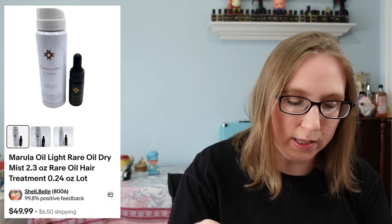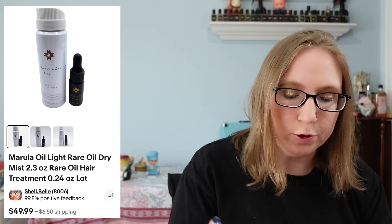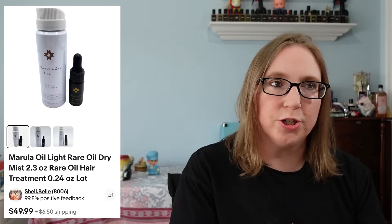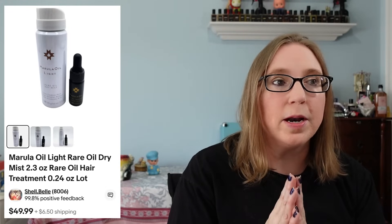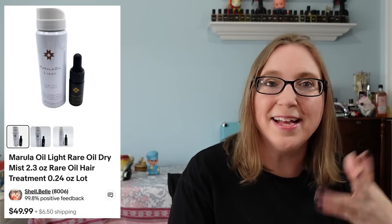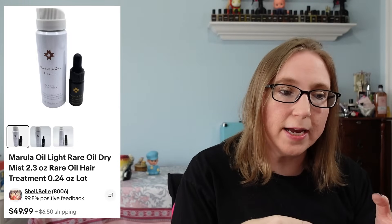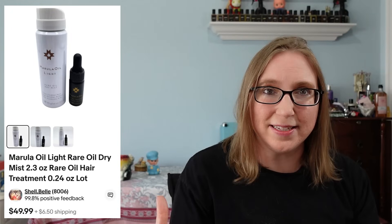The next item was two hair care things by Marula — a dry mist and an oil treatment. Those sold for $49.99 and they came from a yard sale. They were in a bag with a shampoo, conditioner, dry oil mist, and oil treatment — all still sealed. When I looked it up, it was actually more profitable to sell the contents separately than as the whole set. Sometimes that happens, so you really have to look at things and know what they're selling for because sometimes you can make more money parting something out.